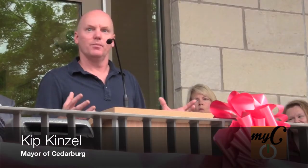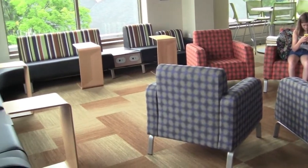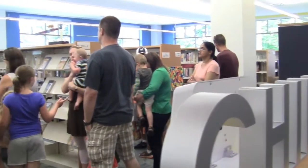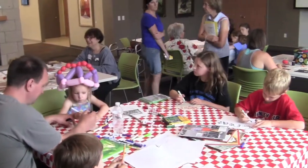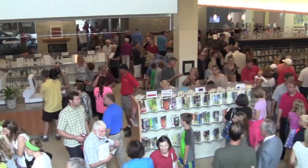The great thing that I like about this project is that we finally have a library that I think fits Cedarburg. I talk up Cedarburg all the time and how wonderful it is, and now we've got a library that reflects that as well.